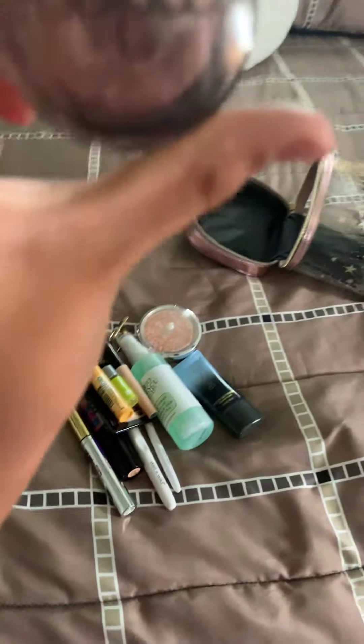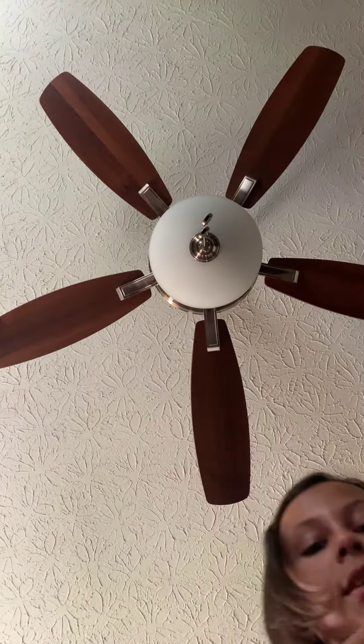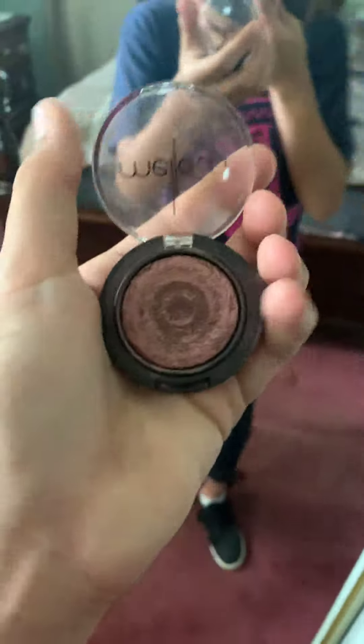And then this is a Mellow baked eyeshadow in the shade Plum. This is my favorite eyeshadow — I'm actually wearing it today, you guys can tell. It just gives a nice, simple, easy smoky-eye look. This is just a really cheap one and I really like it.